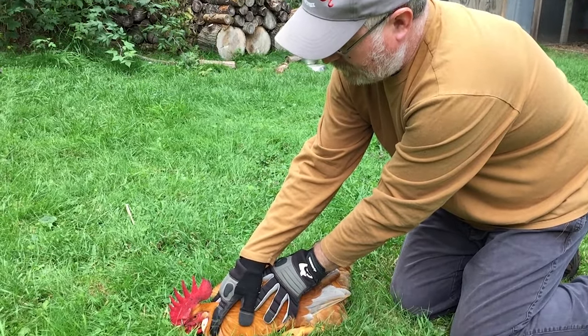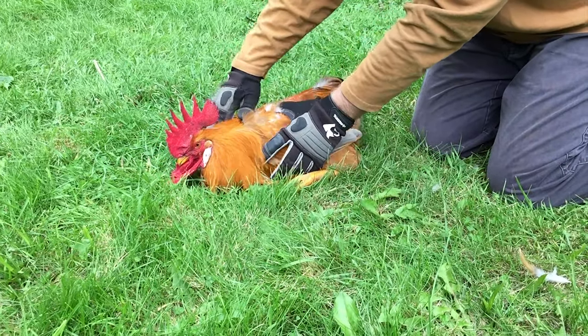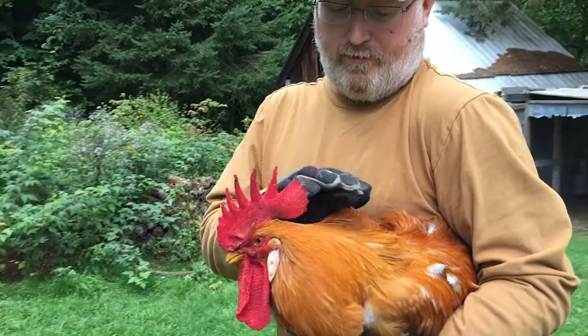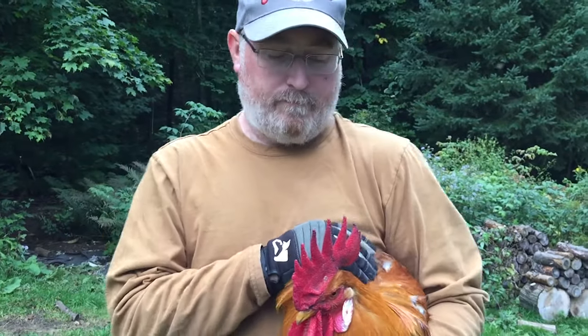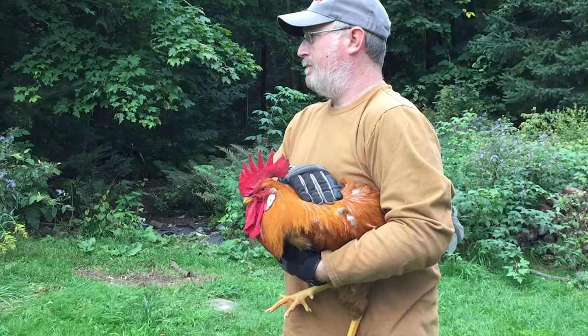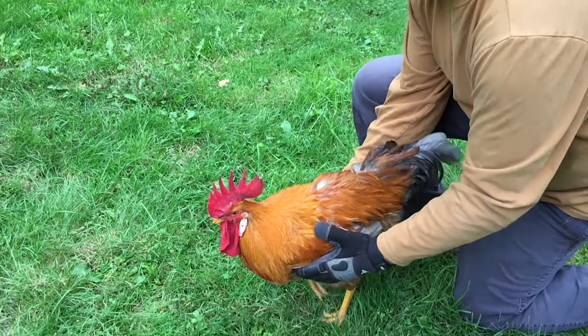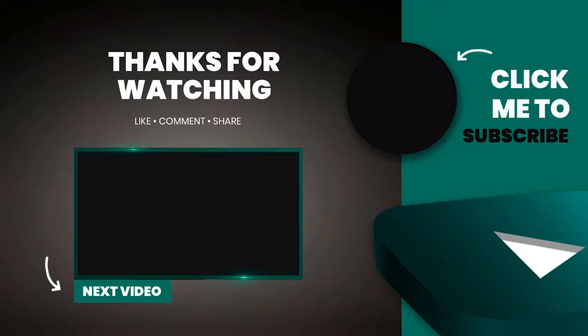Just pin him down because he got all feisty again. And then I'll hold on to him for a bit longer until he knows that I'm okay — not trying to eat him — and that I'm alpha compared to him. And then once he calms down, I'll put him down.